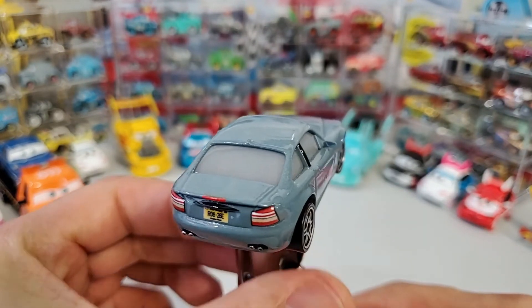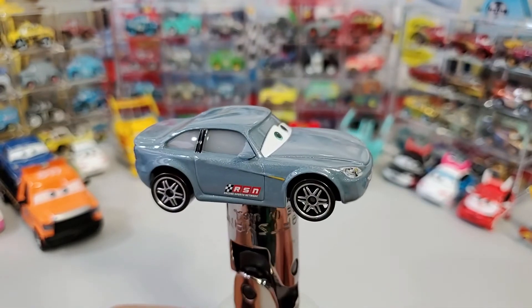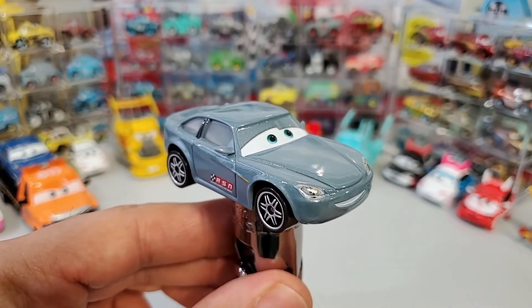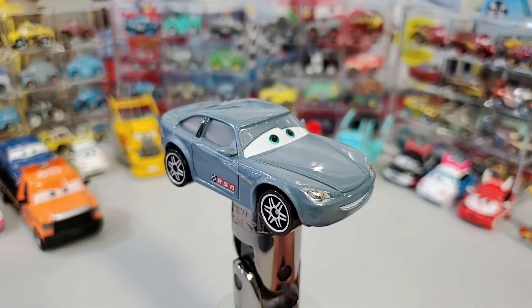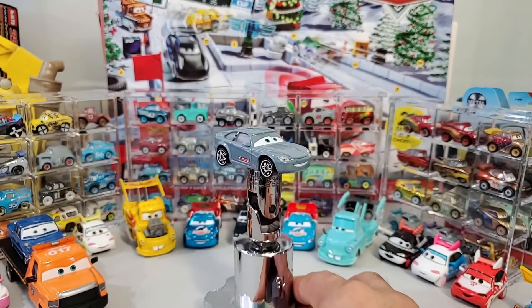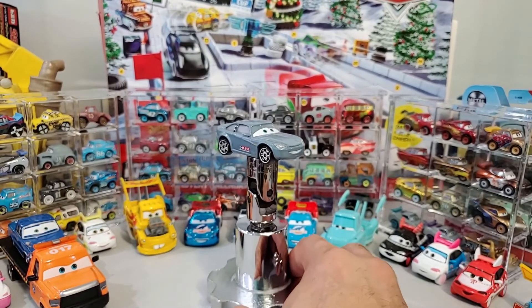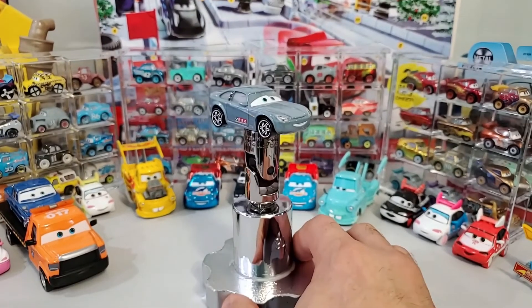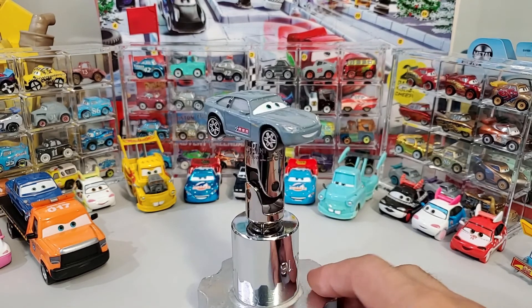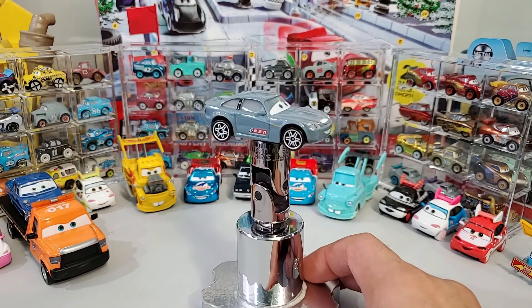Anyways, ladies and gentlemen, there you have him — Bob Cutlass being re-released for 2021. You are most likely going to find this car at Target. Do not go to Walmart — don't even bother going to Walmart and waste your gas because there is absolutely nothing in there. Thank you for watching. I will see you back tomorrow.